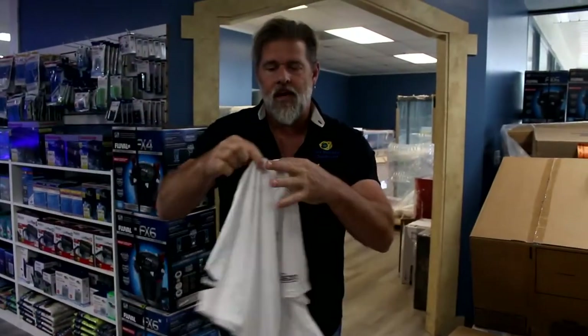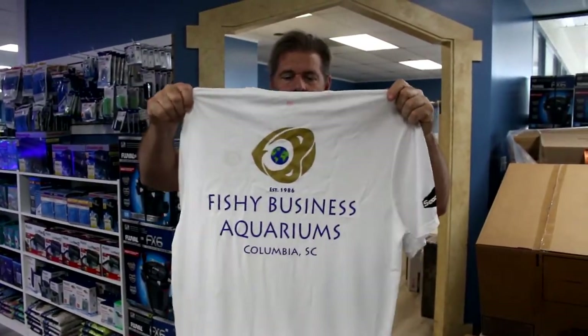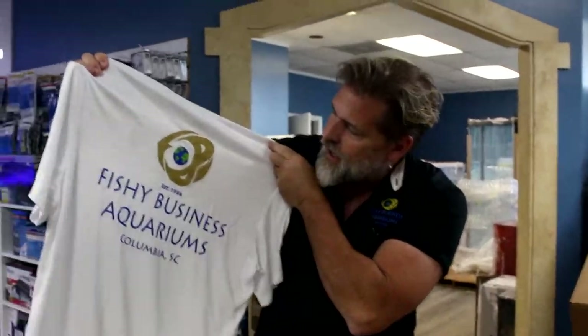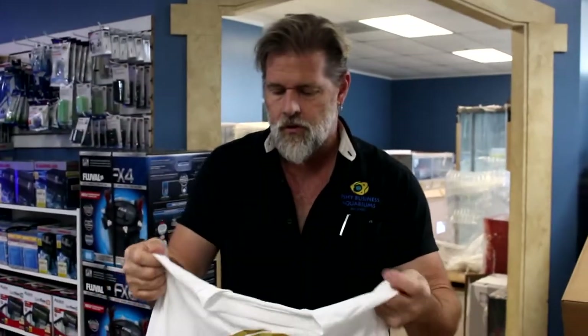We've got these Fishy Business shirts right now — five bucks each. I've got them in lots of colors and lots of sizes, so it's kind of cool. I'm sure they will go fast; the last batch did, and we've never sold them for five bucks. We usually sell them for 10 or 12, so come check them out.